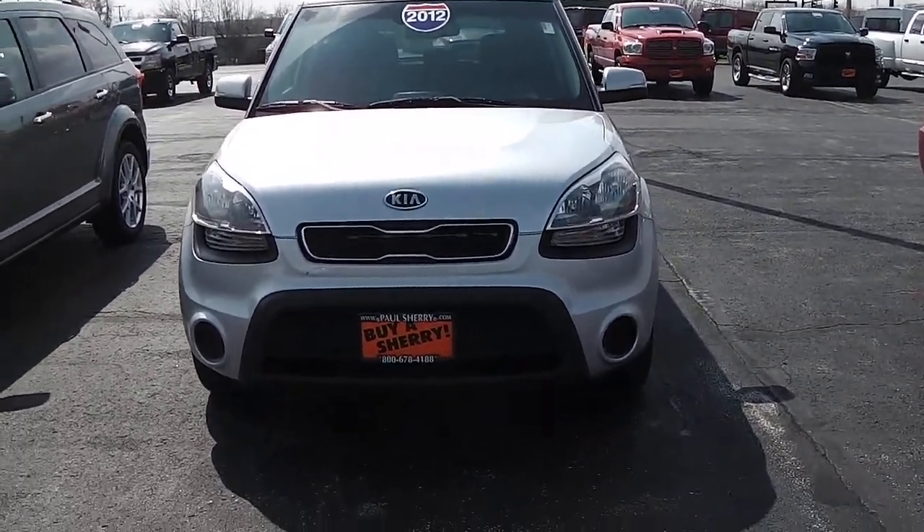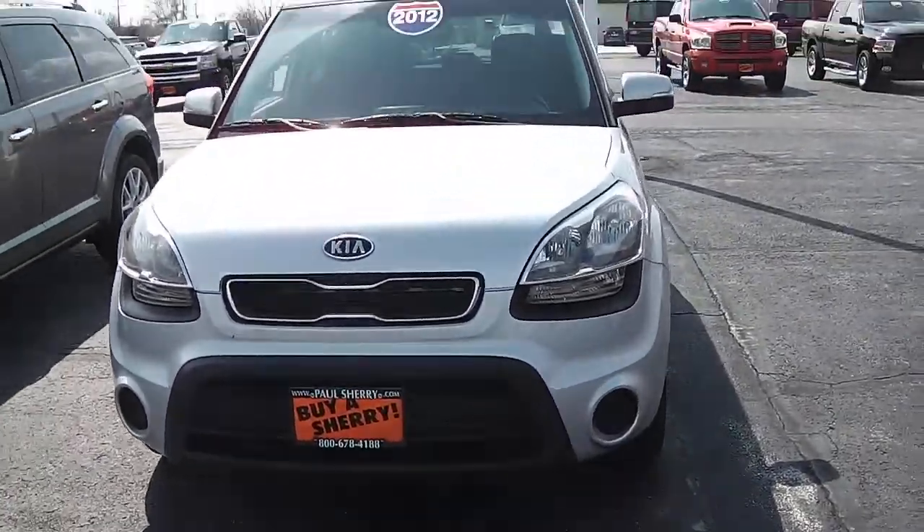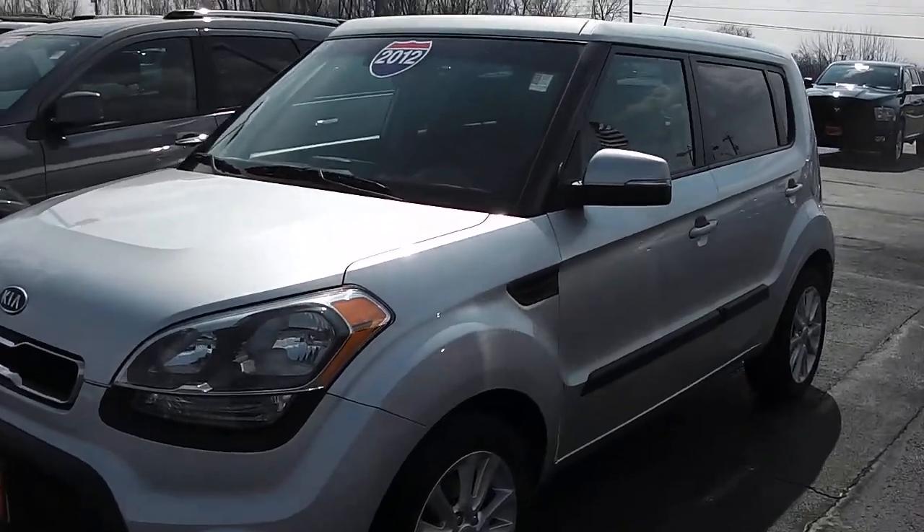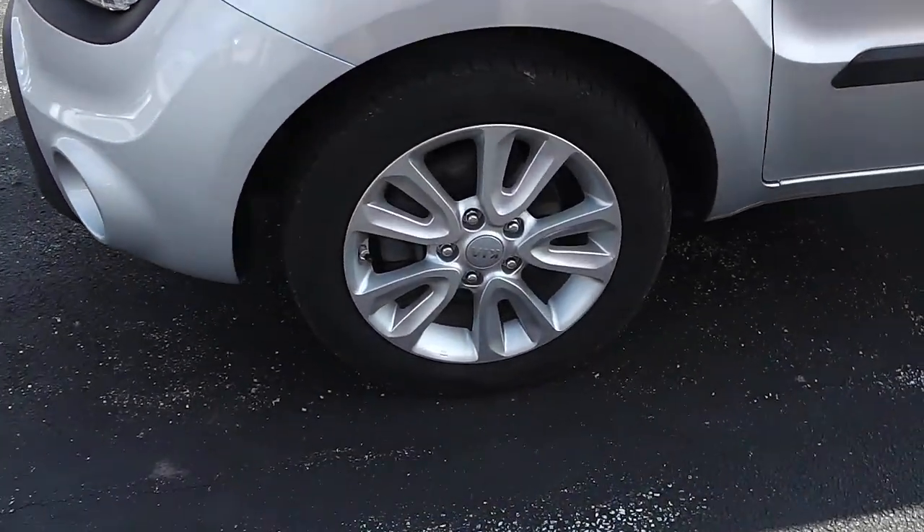This Kia Soul is silver in color, has 49,000 miles, and has pan aluminum wheels.